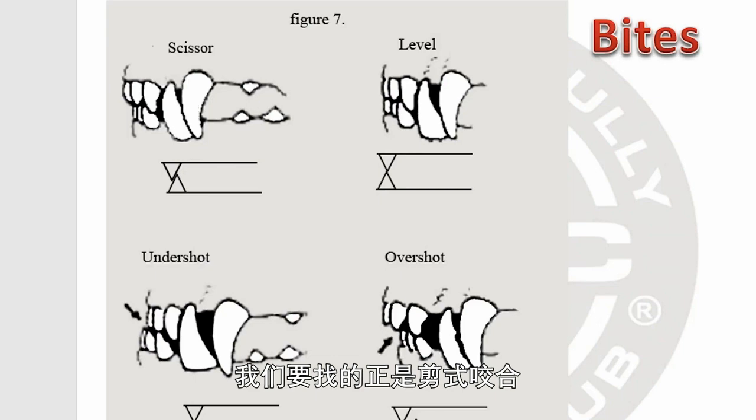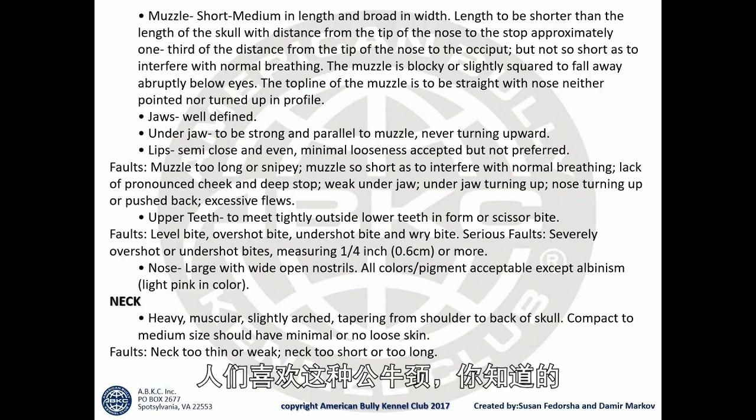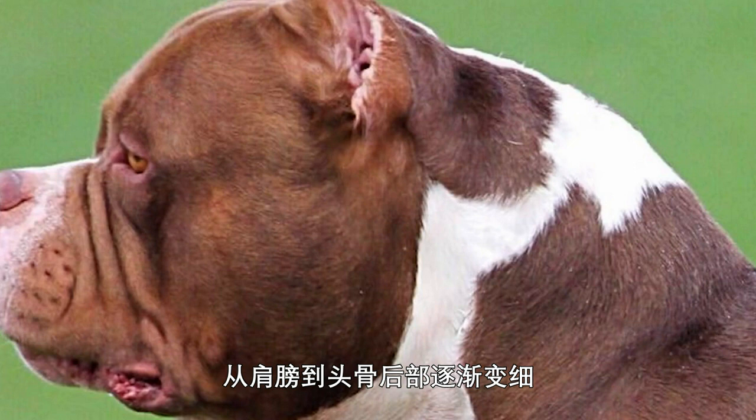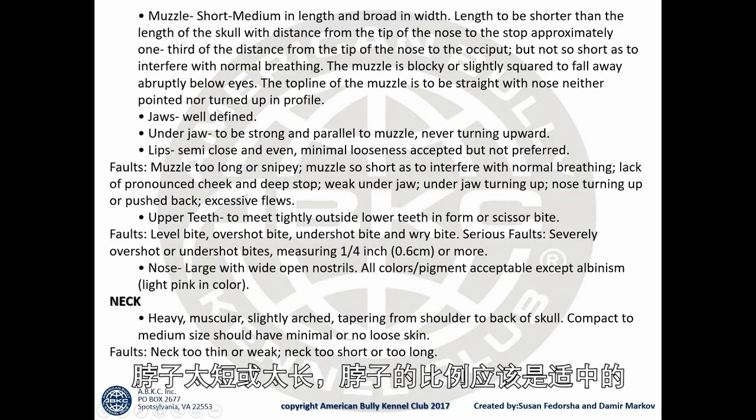The neck should be heavy, muscular, and slightly arched — more commonly known now as the bull neck. People love it. It should taper from shoulder to the back of the skull, compact to medium size. We don't want necks that are too thin, too short, or too long — it should be proportionate.